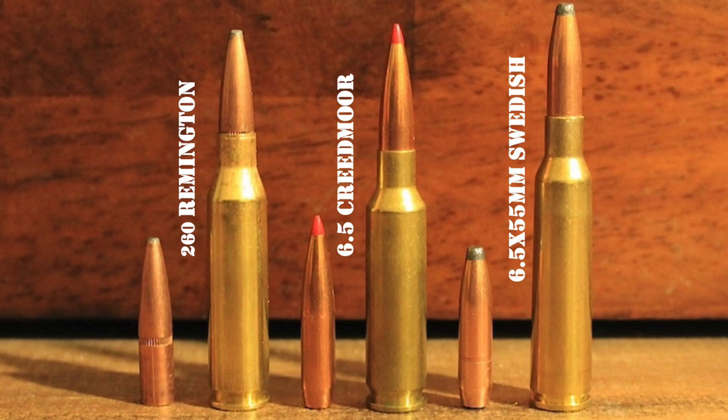The .260 Remington, the 6.5 Creedmoor, and the 6.5x55 Swede are all excellent rifle cartridges and the differences between them are very small, which makes it virtually impossible to choose the 'best' one from the group. They each have their own strengths and weaknesses, but they are all very capable performers suitable for a wide range of hunting tasks. The differences between them are extremely small and there is a large amount of overlap. No animal will know the difference if your shot is placed in the right spot. Get a good hunting rifle chambered in the cartridge that fits your needs, learn to shoot it well, use quality bullets, and you'll be all set for most hunting situations.